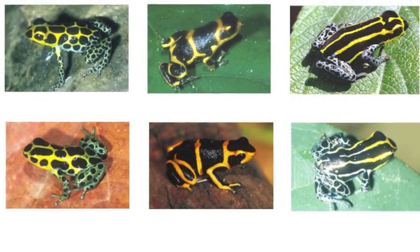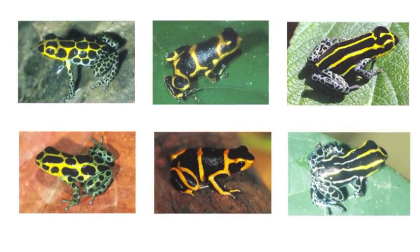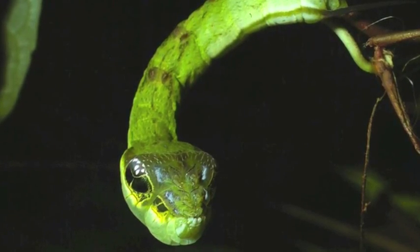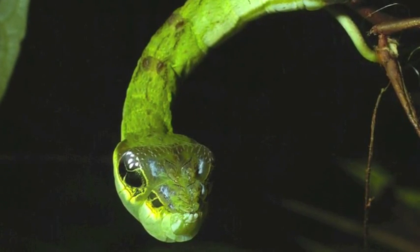Batesian mimicry is also seen in some frog species. These top three frogs are highly poisonous, while the bottom three mimics are completely harmless. The snake caterpillar, on the other hand, mimics an entirely different type of animal, and will even go so far as to strike at predators to complete its charade.